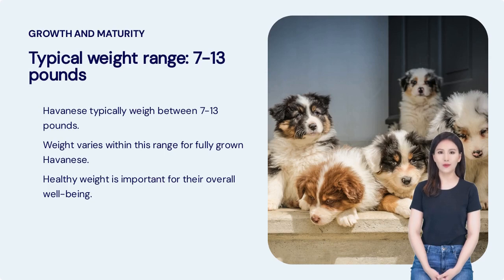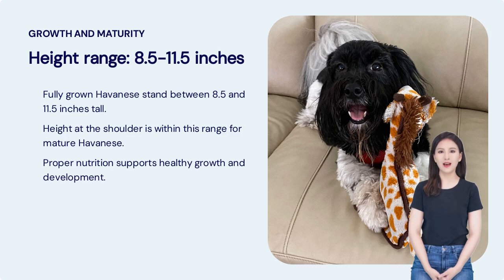Havanese typically weigh between 7 to 13 pounds. Weight varies within this range for fully grown Havanese, and healthy weight is important for their overall well-being. At full maturity between 6 to 8 months of age, they typically weigh between 7 to 13 pounds and stand between 8.5 to 11.5 inches tall. Proper nutrition is essential to support their healthy growth and development.